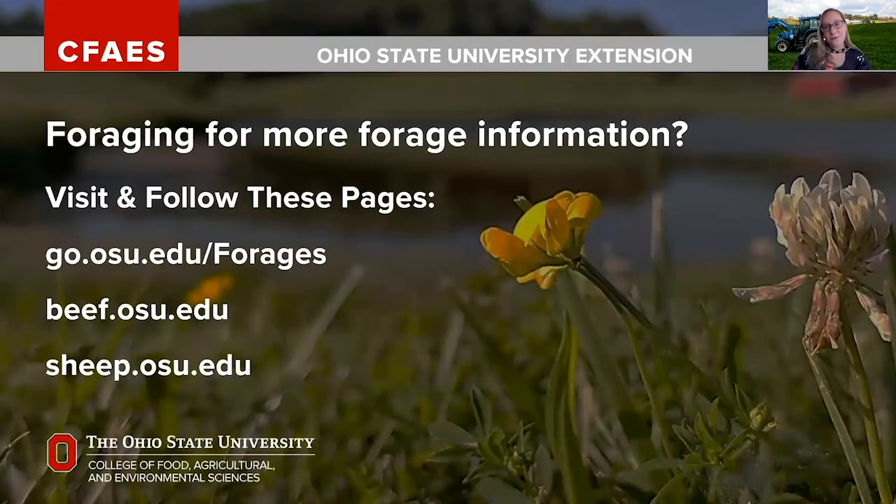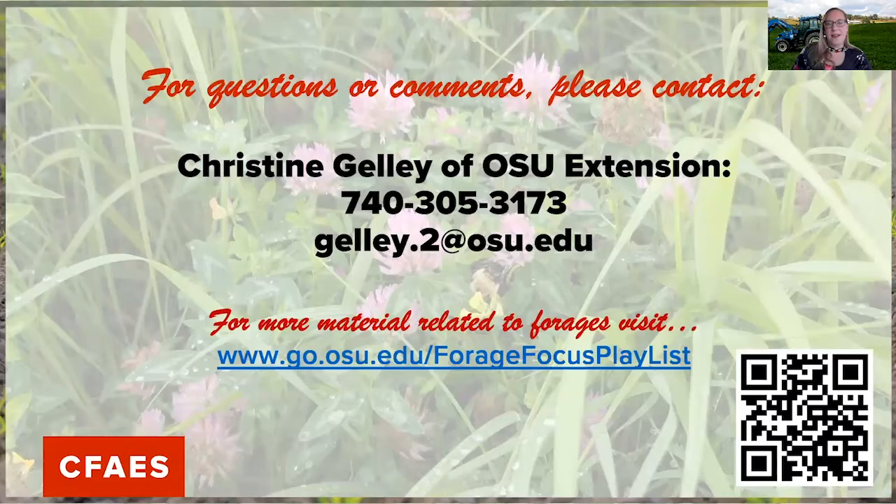If you'd like more information about forages, there are some great resources you can consult. If you have questions, feel free to reach out. There is also a series of forage-related videos available on YouTube — you can scan the QR code or visit the website on screen to watch any of those videos at your leisure.